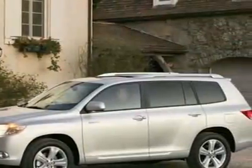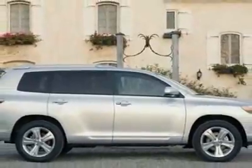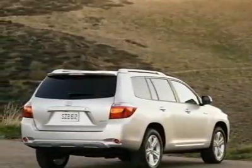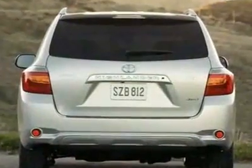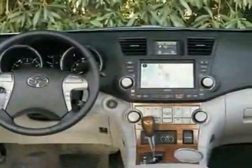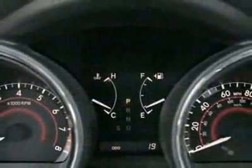This vehicle gets 20 miles per gallon in the city and 27 on the highway. This Highlander boasts a 2.7-liter inline-four engine and has an automatic transmission. Call 888-557-7790 or email our friendly sales staff today to schedule a test drive.